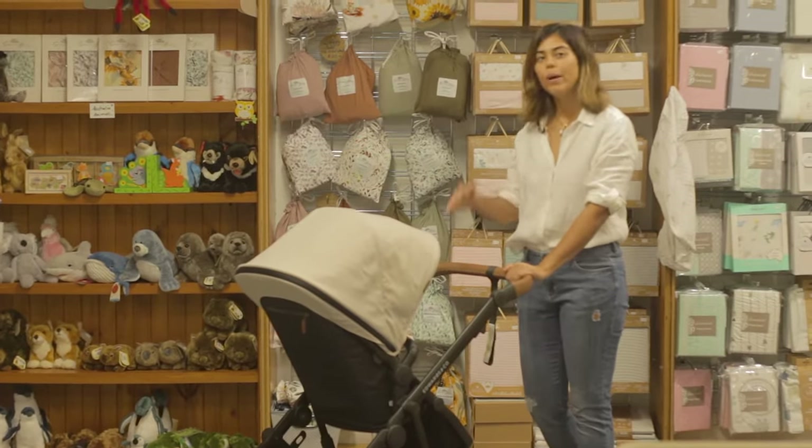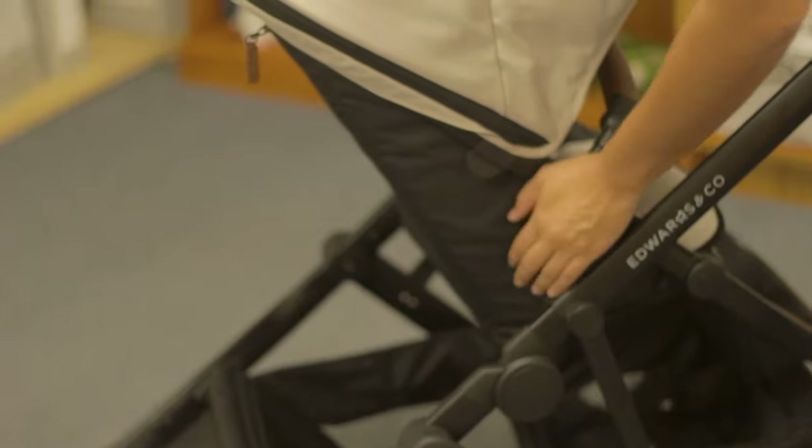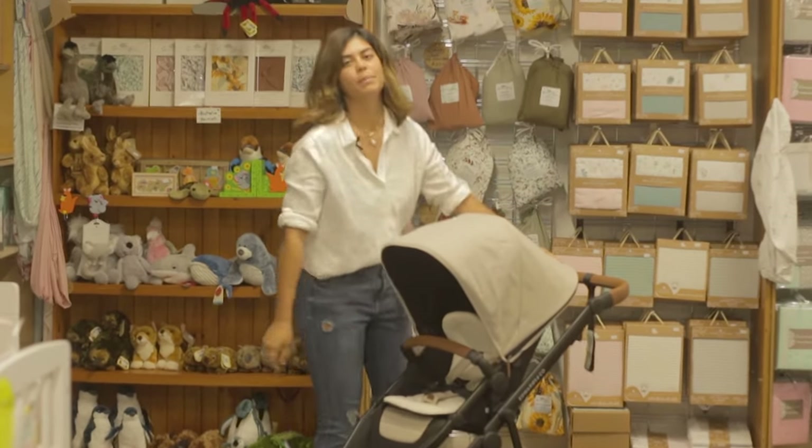Once they're a bit older, a bit more awake, wanting to see the world, you flip the seat around, which is so simple. You just press the grey buttons on the side here, lift up, turn it around, and slot it back in. Super simple.